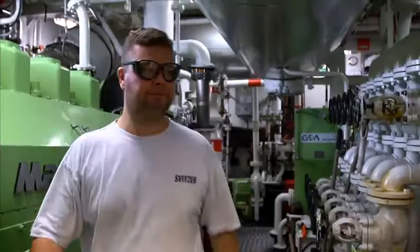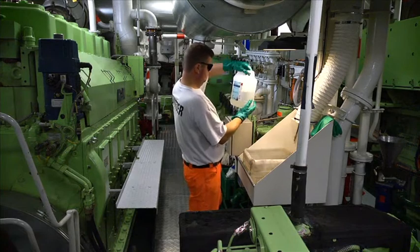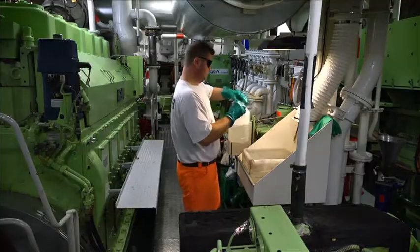Engine parts. He starts the local exhaust in the engine room and work can begin. When working with oil and cleaning in the engine room, you must always remember to wear eye protection.